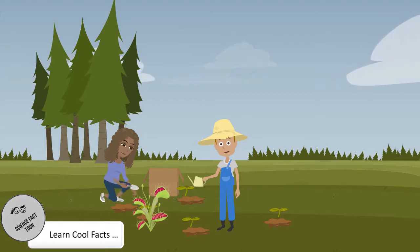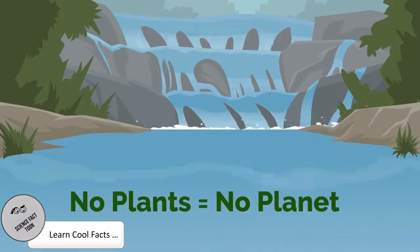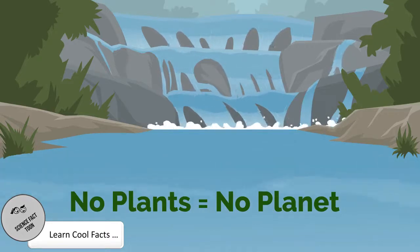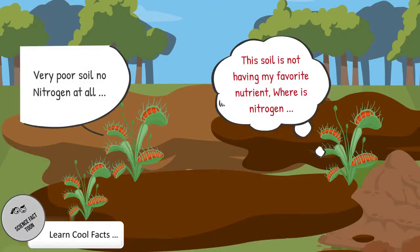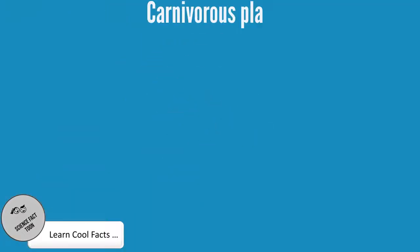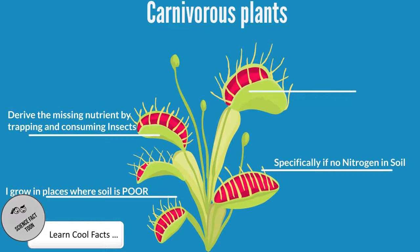Sure, let me explain. We all know that plants are a good source of food for us and also provide oxygen to planet Earth. Plants absorb the nutrients from soil. But what if the soil is lacking in nutrients? That is where carnivorous plants survive. Carnivorous plants are fascinating creatures and they evolved over time, because they live in places where the soil is nutrient deficient, specifically nitrogen. They started to feed on insects to extract the nutrient.